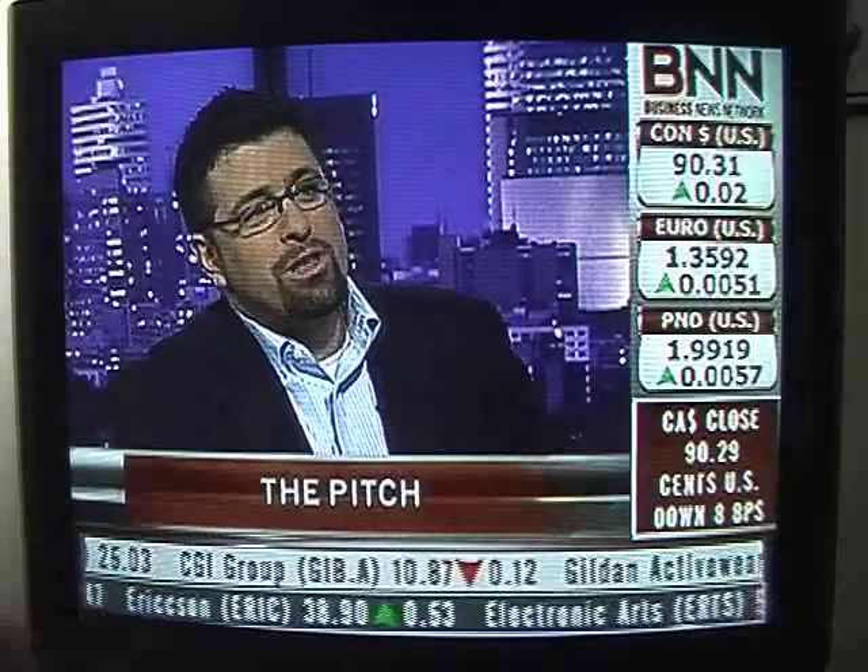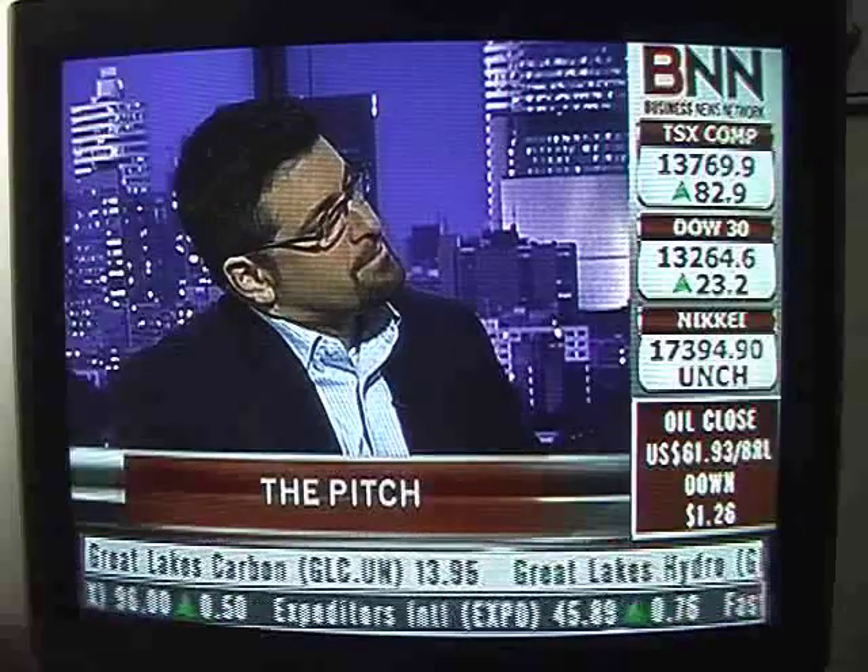Can you re-pitch somebody you've pitched badly before? I don't really think you can. Once you've soured the milk, no one wants to drink it. A bad first impression is very hard to overcome — there are just too many other opportunities out there.